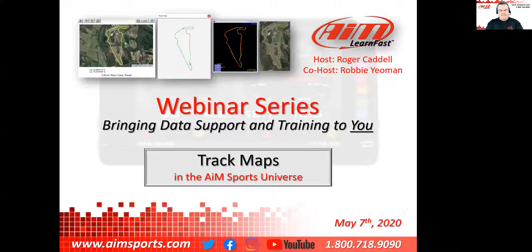We'll cover how track selection works — either automatically or manually — and then after the session, downloading your data and running data analysis with track maps. That's where we're going to go today.